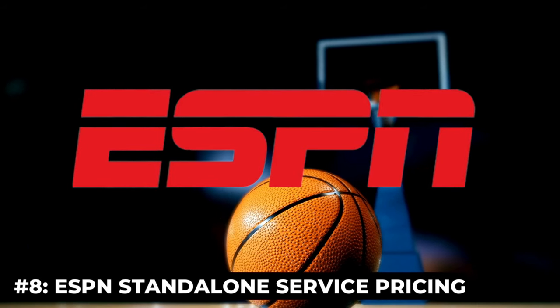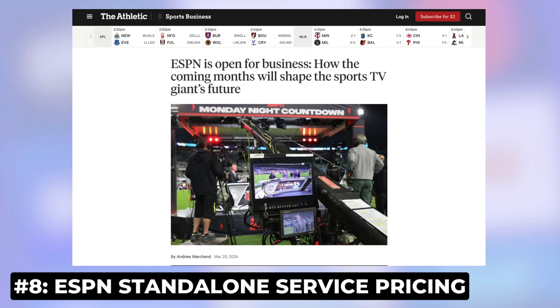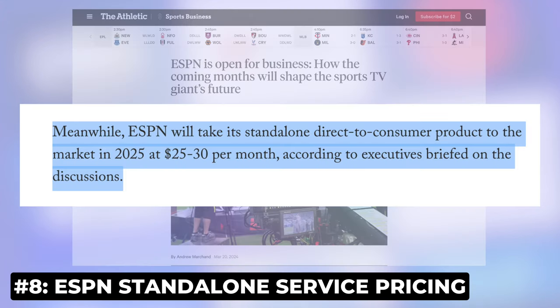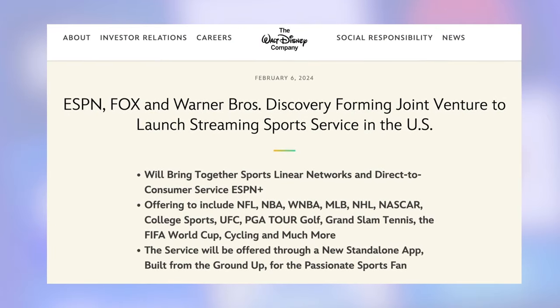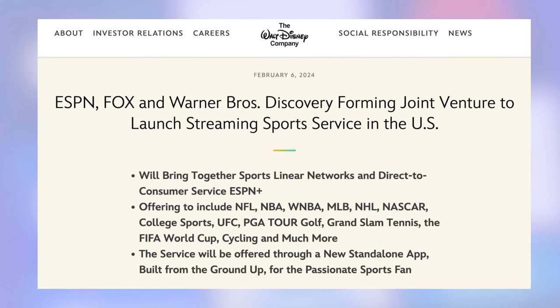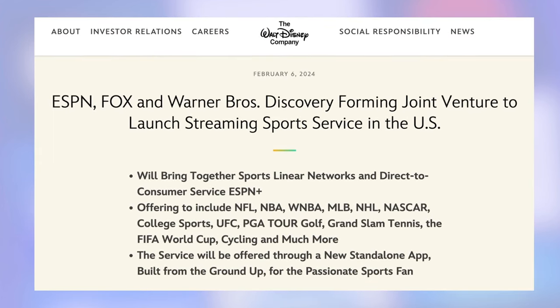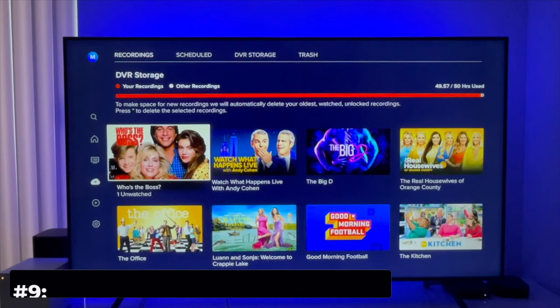ESPN alone costs pay TV users about $10 a month. Thanks to reporting from The Athletic, we've learned that ESPN's standalone streaming service is going to cost $25 to $30 a month, and that service is not expected to launch until late 2025. In the meantime, the joint venture from ESPN, Fox, and Warner Brothers Discovery is expected to launch in the fall of 2024 and is expected to cost $40 to $50 a month.